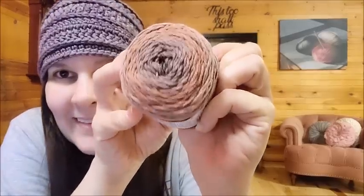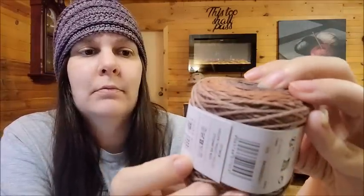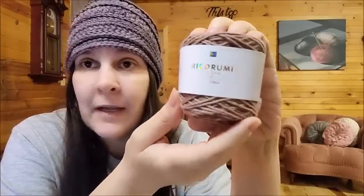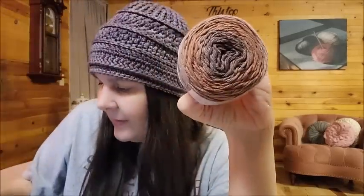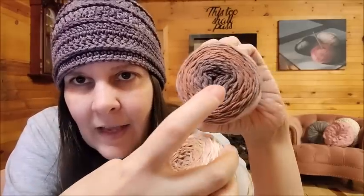Then I got some Rico yarns — I like Rico a lot. This was new as well. It's tiny but cute. This is Rico Roomie — Rico Roomie Spin Spin DK — it's 100% cotton. Look at the gradient effect on that! I got two different colors of brown because brown is my favorite color. Those are pretty. I like that gradient effect. It's just so tiny though — there's not much here, so you can only make a little bitty thing. It feels fine; it's garment-worthy cotton, a DK weight.